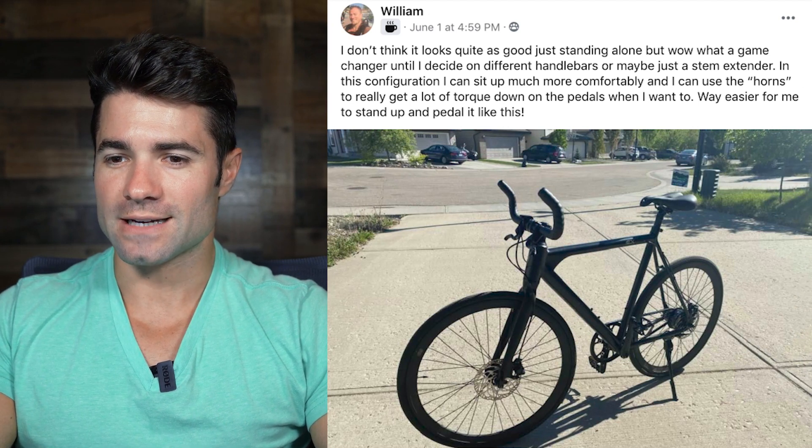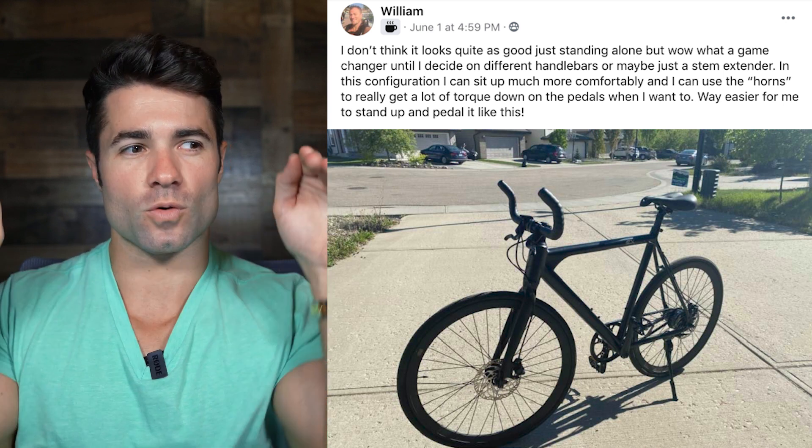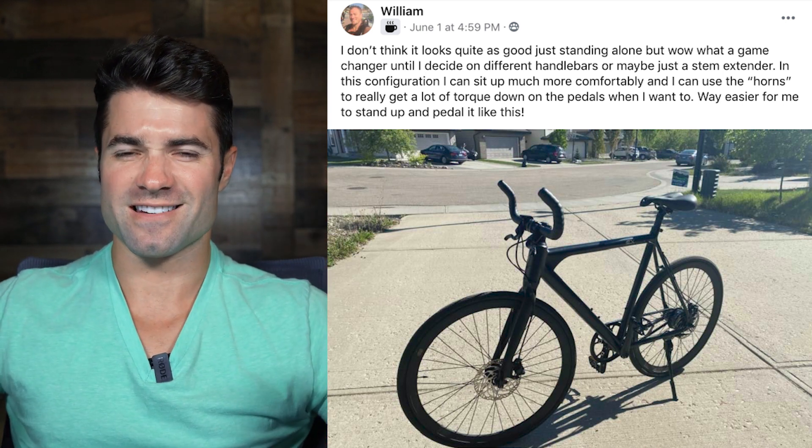Let's see a few more rider images. This one is from William: he says the bike doesn't look quite as good standing alone but wow, what a game changer. Until he decides on different handlebars or a stem extender, in this configuration he can sit up much more comfortably, use the horns to get a lot of torque on the pedals, and it's way easier to stand up and pedal. Awesome William — what he's done is flip his handlebars so the horns arch forward for a nice big grip. Unconventional — we ship the bikes with the horns the other way — but if it's safe and comfortable for you, all the respect for that.